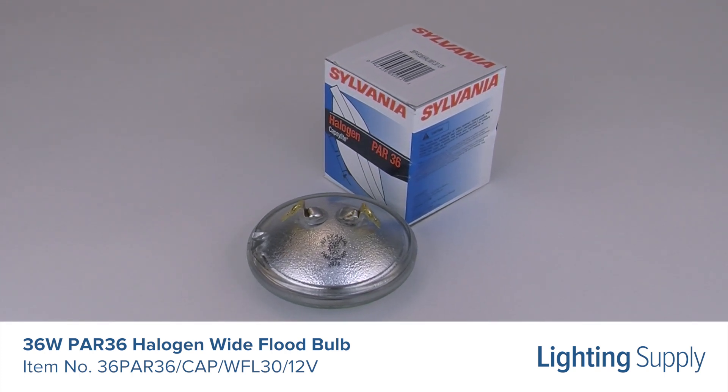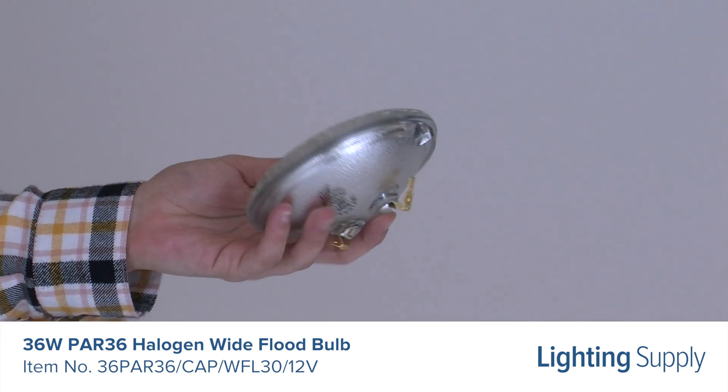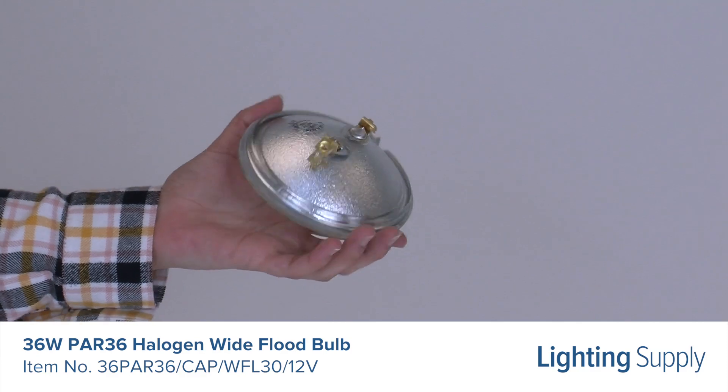This bulb has a color temperature of 3000K or warm white and is dimmable. It has a universal burn position and a wide flood beam angle of 30 degrees.